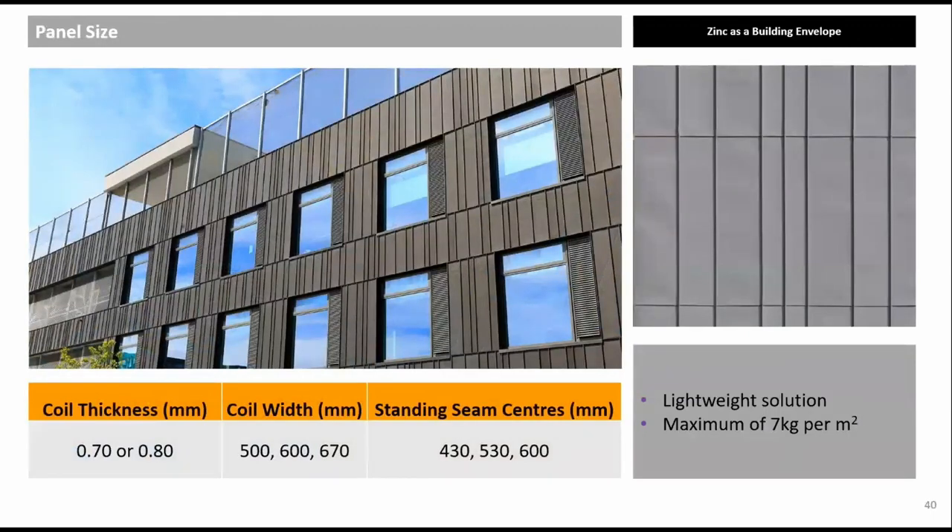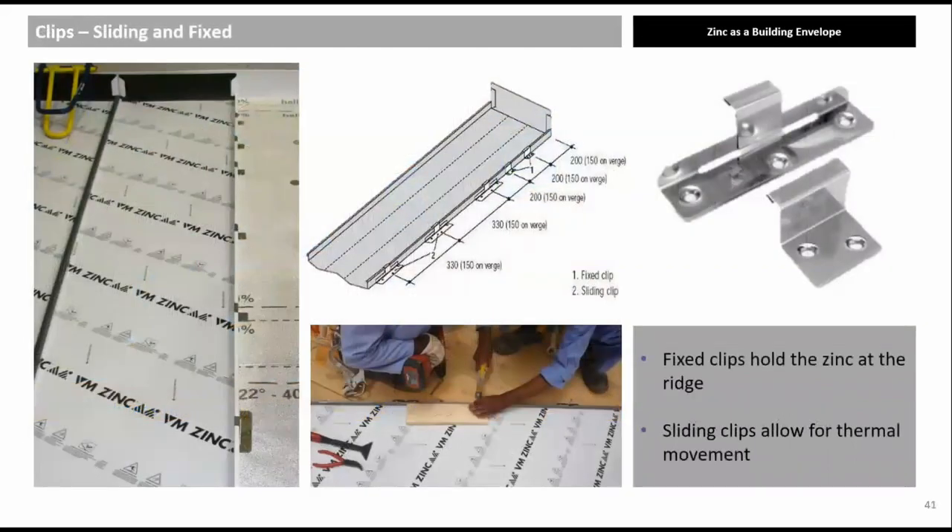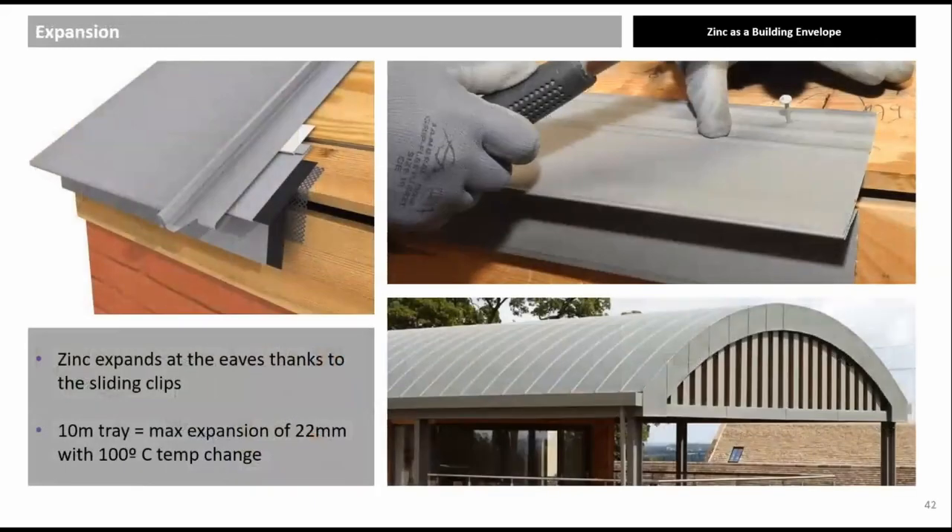Most standing seam roofing projects can use 600 mm wide panels; for exposed sites, 430 mm wide panels in 0.8 mm thickness may be necessary. All coils are 70 mm wider than the centre-to-centre of the standing seam panel. Approximate installed weight is 7 kg/m². Panels are fitted with five one-piece fixed clips at the top and two-piece sliding clips towards the eaves to allow thermal movement, enabling use in almost all of the world's environments.